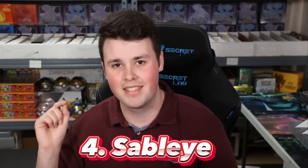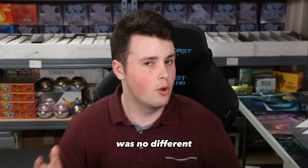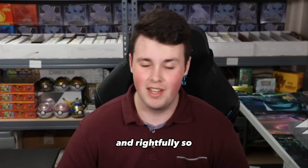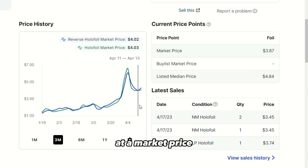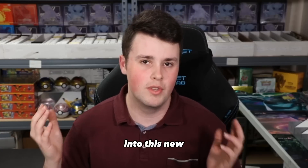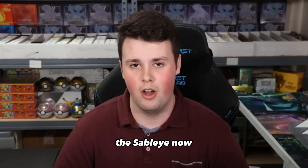Number 4 on this list is Sableye. Sableye came out in Lost Origin and has seen play in Lost Box and Giratina, and this weekend was no different. Lost Box was one of the most played decks at the European International Championships. Sableye is up there at a market price of $4.15 — a month ago the card was $2.12 — a 96% increase. Sableye is definitely a card that is going to continue to see play, and it was one of the most hyped cards coming out of Japan when the rotation actually occurred. If you're buying holo rare bulk, you're definitely going to want to keep an eye out on Sableye.